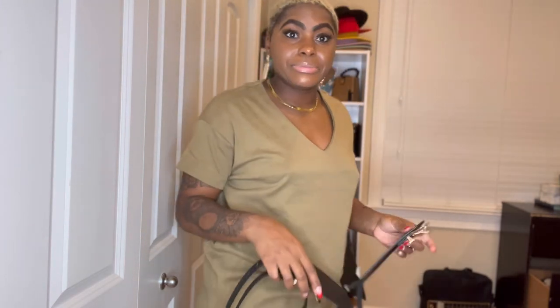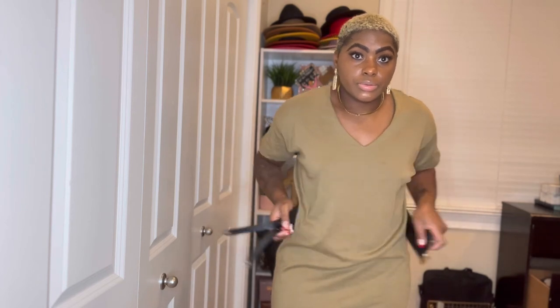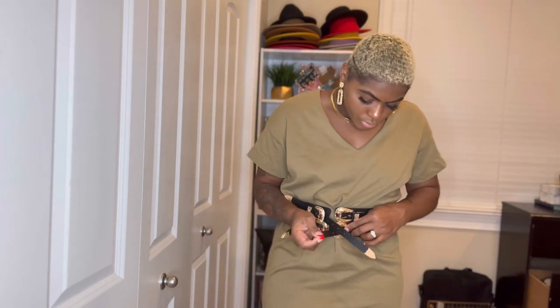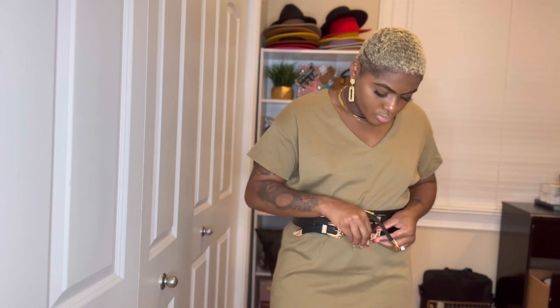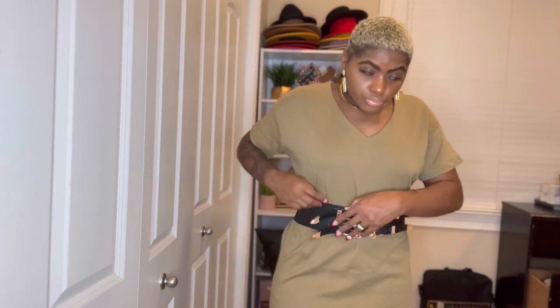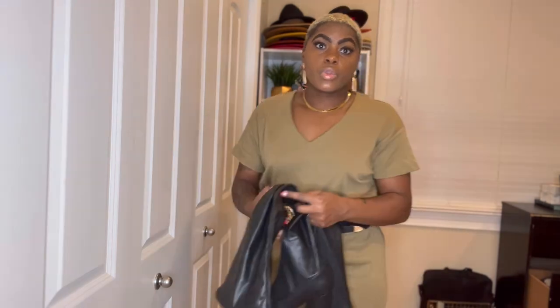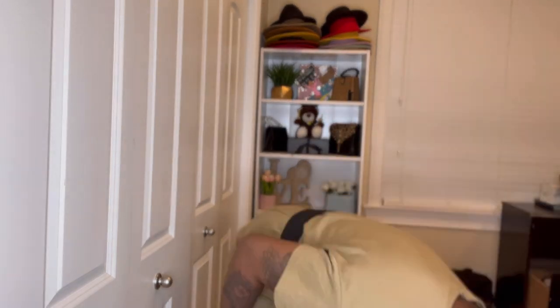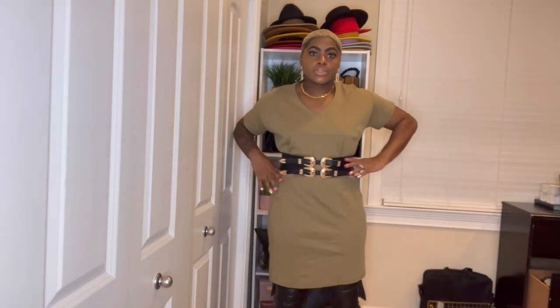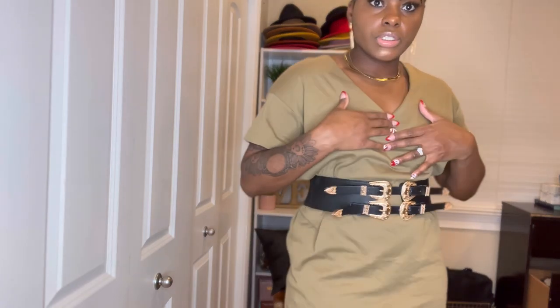I've got this belt and this dress — dressed as-is, I look like I have no shape. So I'm taking this belt and putting it around my waist. Then I'm doing these thigh-high boots with it, and it's going to look like I tried to put the outfit together. I can even put a little jacket with it.